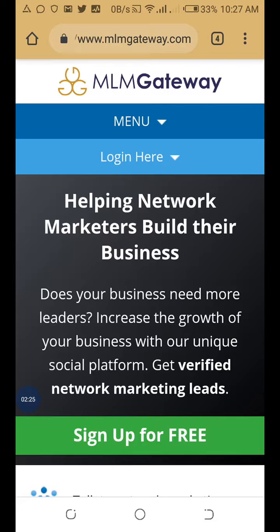This gives your business the right exposure to the targeted leads you need, so you can explode your income exponentially and grow your team easily. There are so many other ways you can get leads on the MLM Gateway.